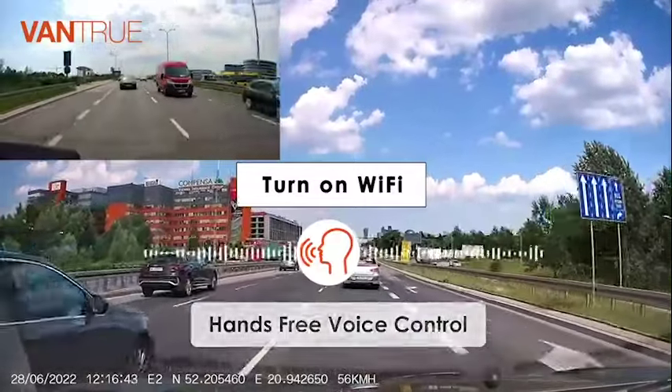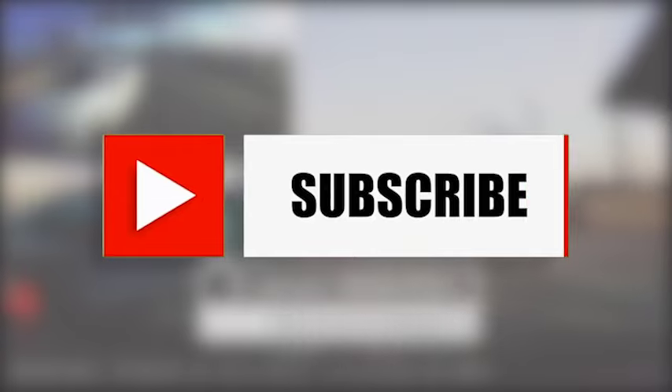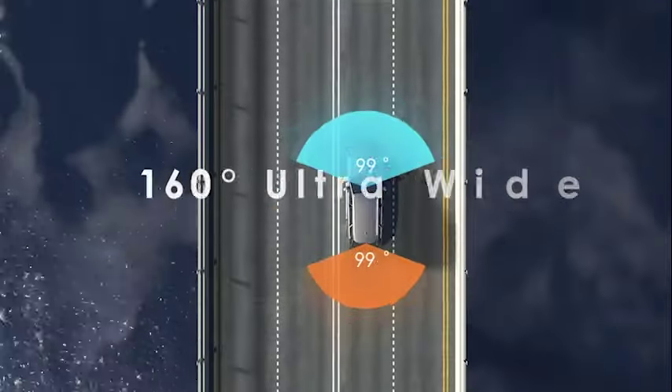Before we reveal the last product on the list, make sure you check out the description and the links below for the newest deals for each of these products, and make sure you subscribe to stay up to date on the best products in the market.